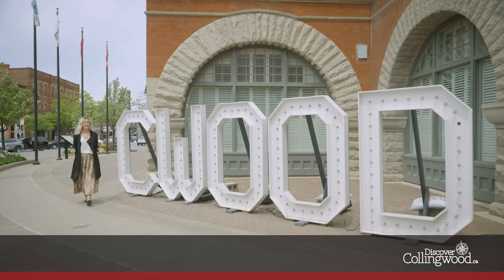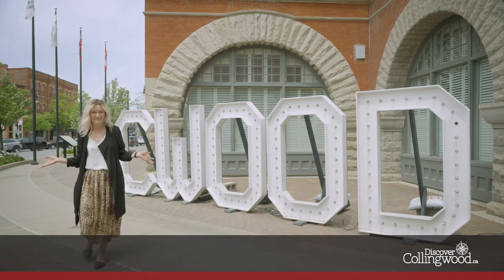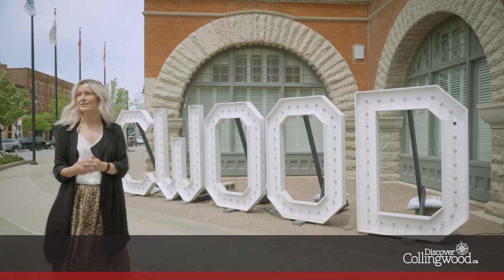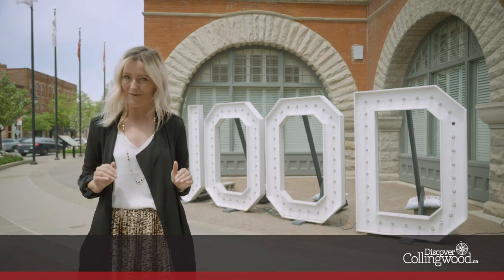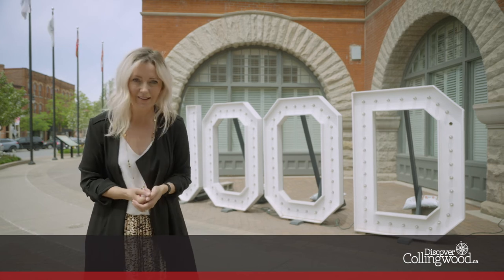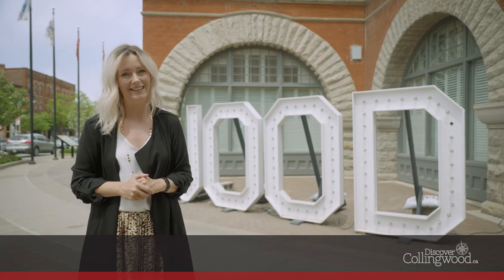Whether you're a local resident looking to explore or you're visiting Collingwood for the first or one hundredth time, your pedestrian tour of this great town is going to be more interactive and informative than ever before. We can't wait to welcome you to explore these old streets in new and fresh ways. We can't wait to see you!